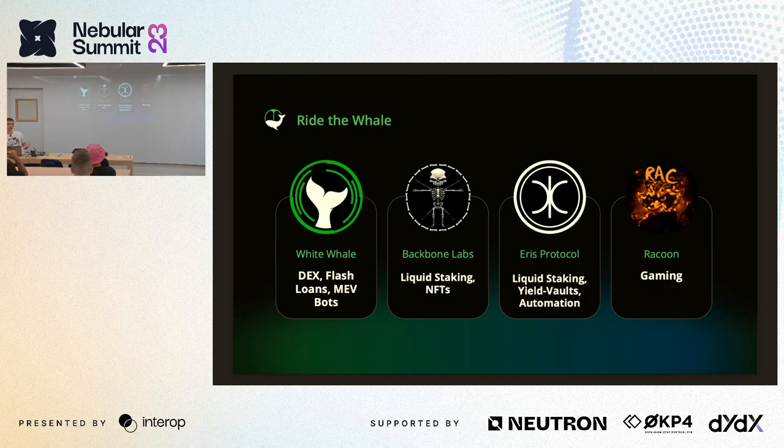White Whale started this initiative. We have satellite markets containing a DEX and flash loan vaults, live on six chains right now. Backbone Labs are early supporters who realized our vision — they have multiple liquid staking solutions and also power NFT collections with the yield of their protocol, which they call NFT-Fi. They also have the number one NFT marketplace on Terra.